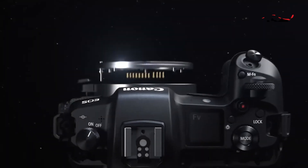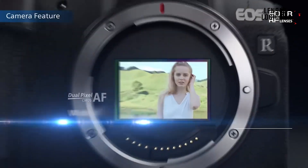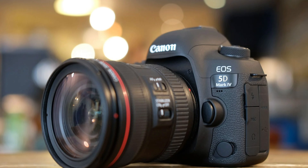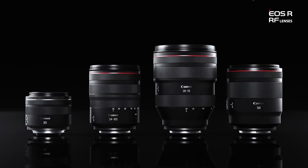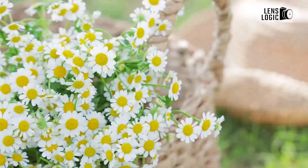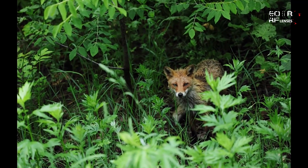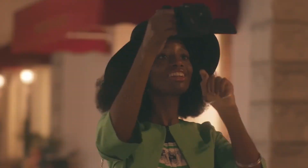The Canon EOS R is notable for being the first full-frame mirrorless camera to use the cutting-edge RF mount. Its focal point is the 30MP dual-pixel CMOS sensor, which is the same sensor used in the 2016 EOS 5D Mark IV. It is, nevertheless, designed to function best with the latest RF lens series. The 30MP sensor does well in low light and offers a remarkable dynamic range. With dual-pixel focusing, it takes film in 4K resolution and creates visually appealing JPEG photos.